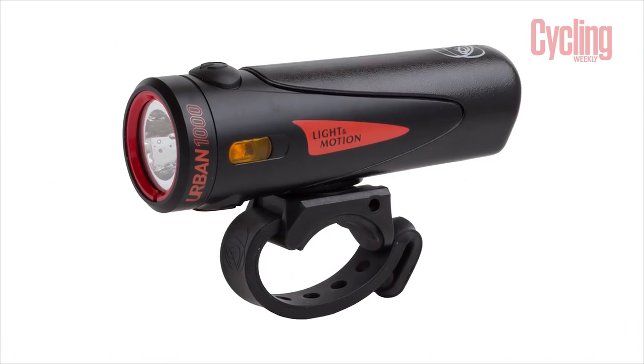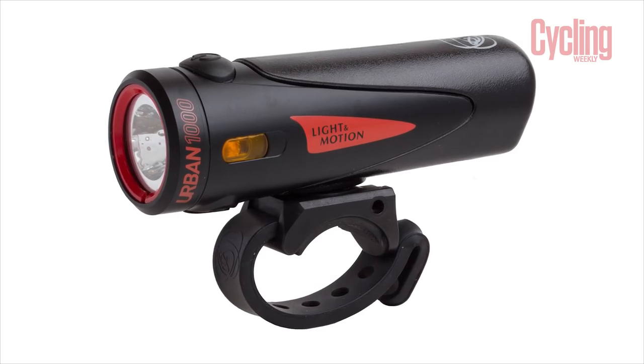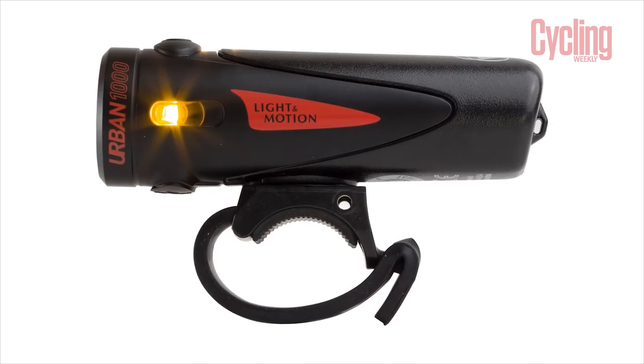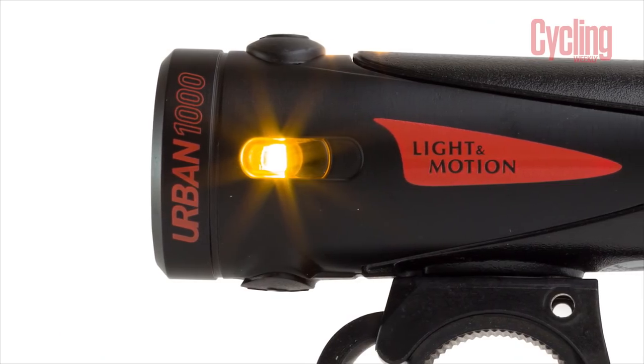A thousand lumens is a lot, and it keeps you safe on the road. It's not just one mode — it runs at 1,500 and 250 lumens, plus a pulse mode at 250 lumens. It also has two small orange side lights so you can be seen from the side at junctions. Runtime is six hours on the lowest setting and one and a half hours on the highest. Charge time is about six hours via micro USB.